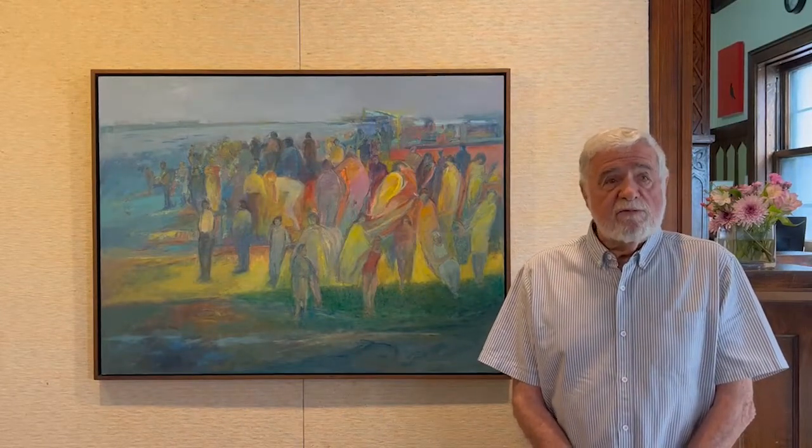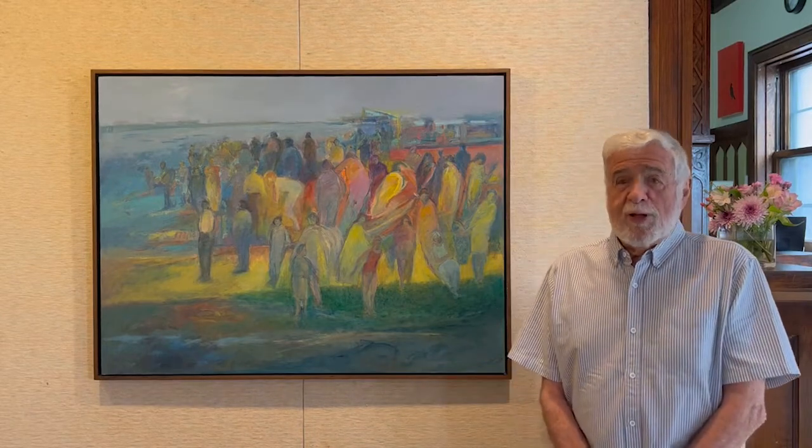I'm Jim Conaway. This is my show at Groveland Gallery. The title of the show is Life on the Mississippi and I'm very happy. I think I've been showing in this gallery for 50 years, so I know it well.